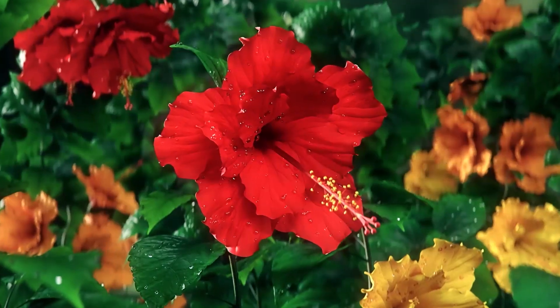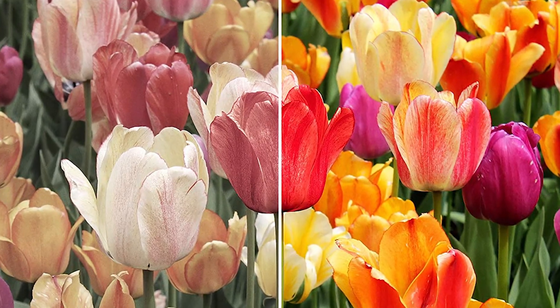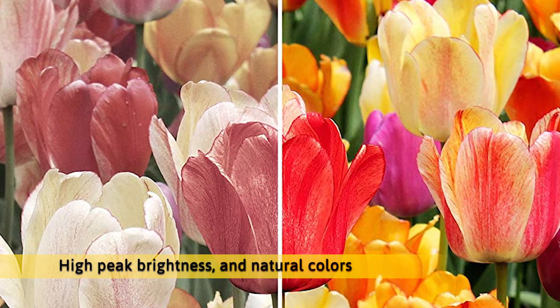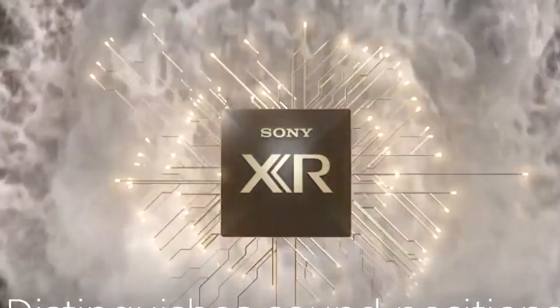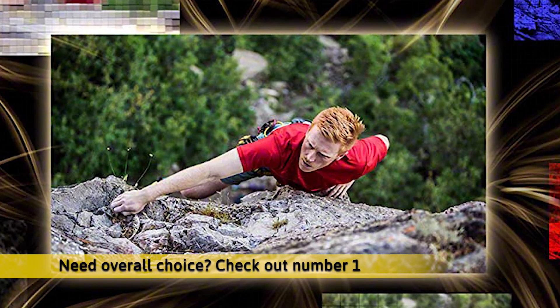Revolutionary TV processing technology that understands how humans see and hear delivers intense contrast with pure blacks, high-peak brightness, and natural colors. Rediscover everything you watch with billions of accurate colors and see pictures that are natural and beautiful to the human eye. Need an overall choice? Check out number 1.